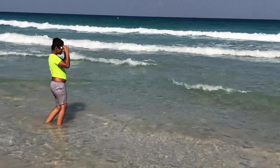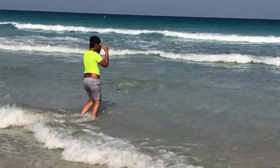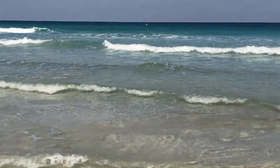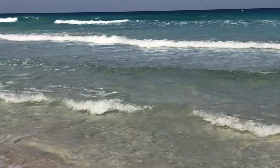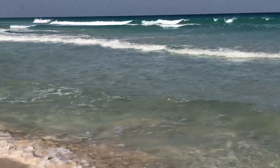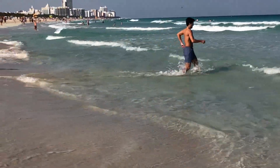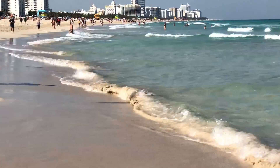It was very cool watching the waves form — they go up and down and make a wave. We were having so much fun. You guys can see there are so many waves — they were actually amazing!